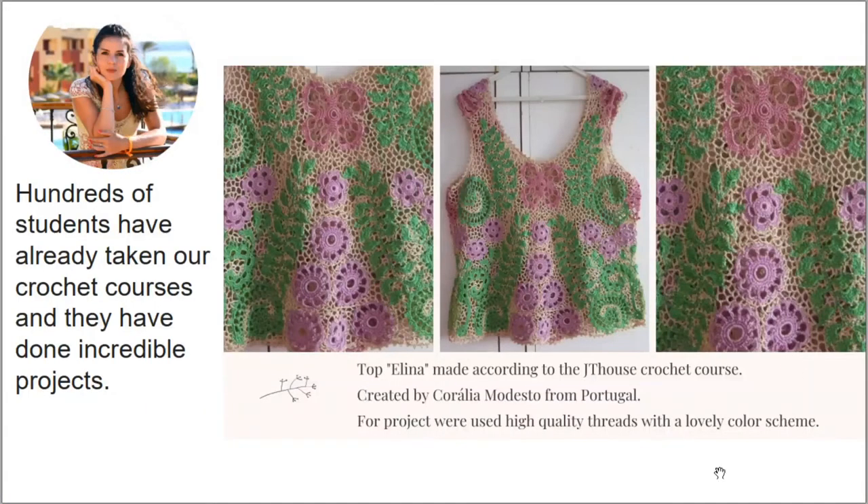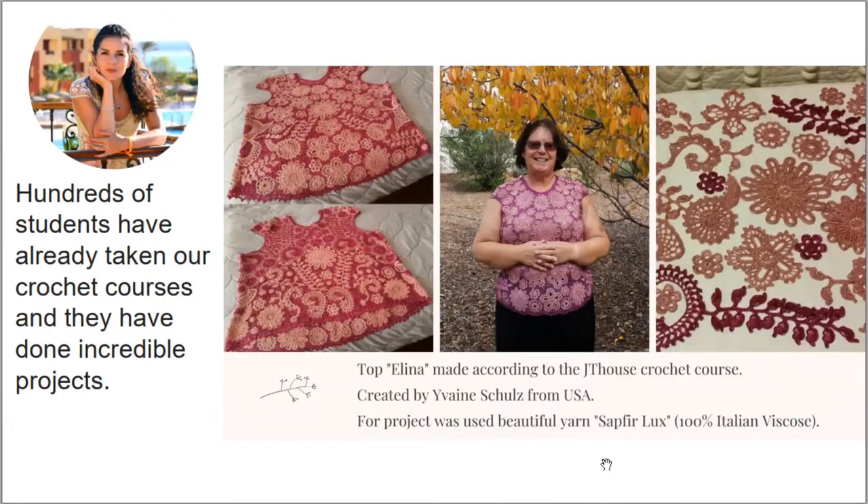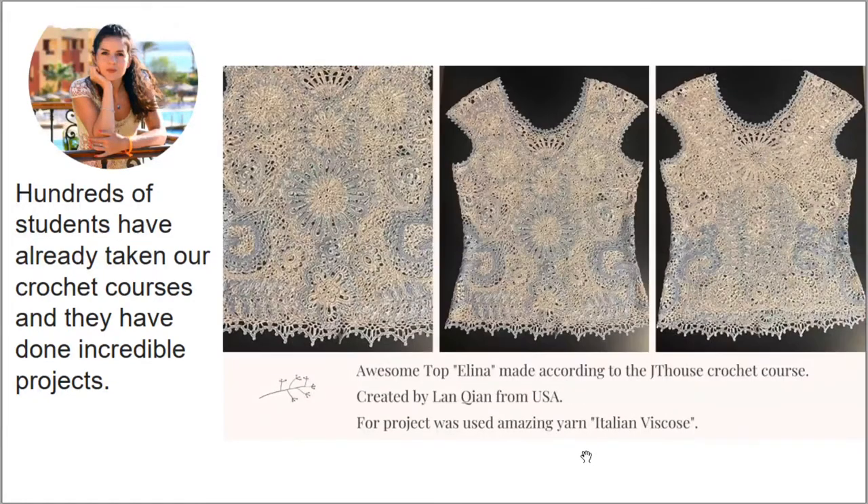Let's look at the results. This top was made by Coralia Modesto and I really love this design — the colors look really marvelous. Thank you so much for the photos! Next, this top Alina was made by Yvonne Schultz from the United States. She used Sapphire Luxe in pink colors — a fantastic, perfect result. Thank you Yvonne for this beautiful work. We also have a special result: this top Alina was made from Italian viscose with very tender, light colors. This project was made by Lan from the United States — an incredible result. Thank you so much.